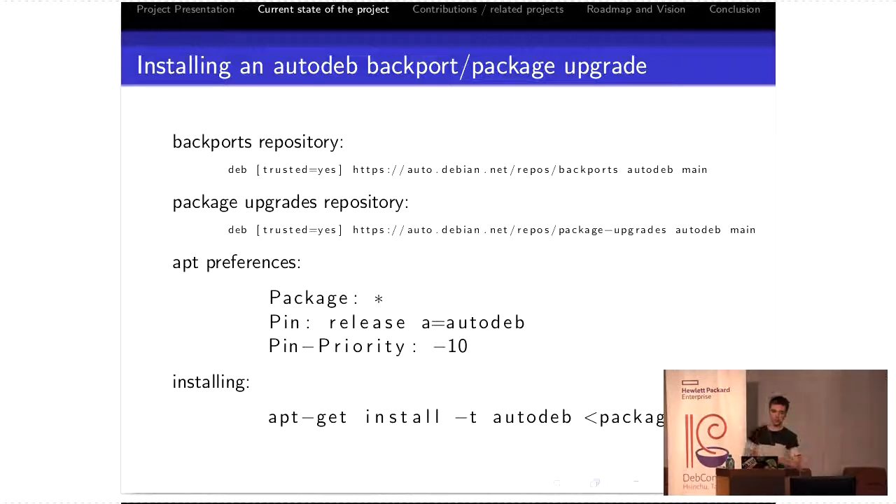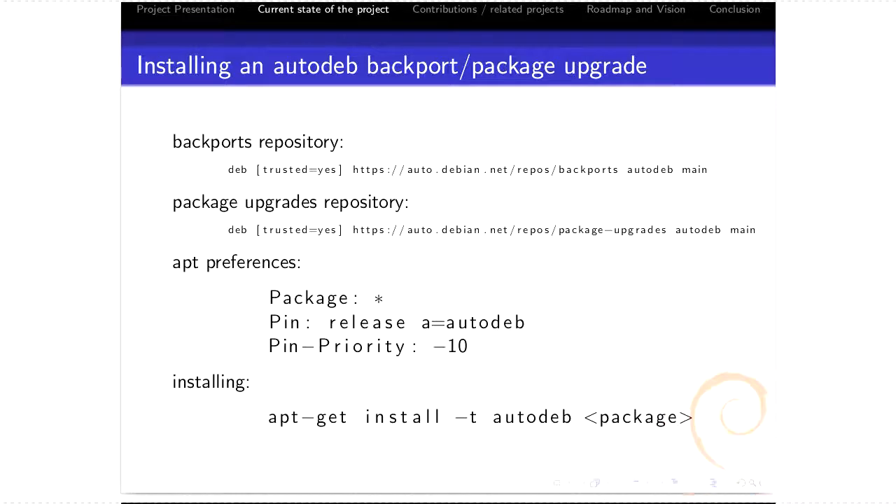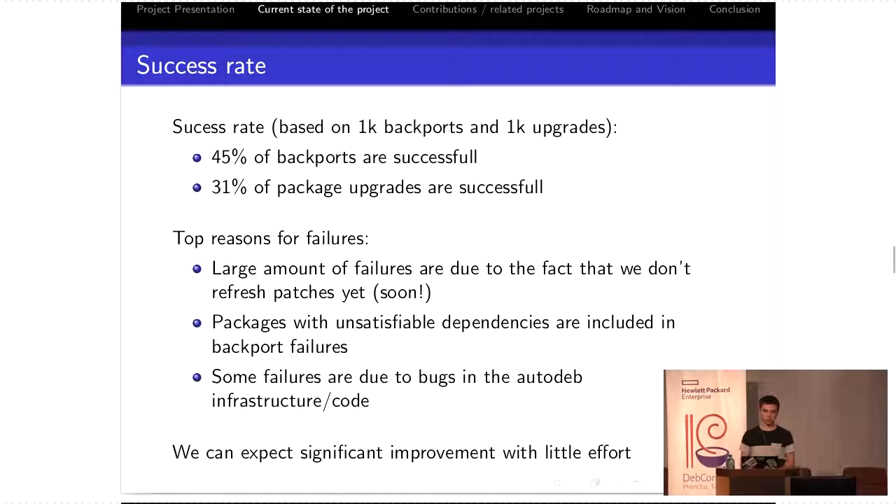Right now, as of today, you can already install Autodeb backports or package upgrades by using our repo trees. With a mix of apt preferences, you can install only one package from our repos. It can also be used by Debian package maintainers — if we've already upgraded a package, you can pull our package, test it, and upload it yourself. Based on 1,000 backports and 1,000 package upgrades, we have 45% of backports successful and 31% of package upgrades also successful.